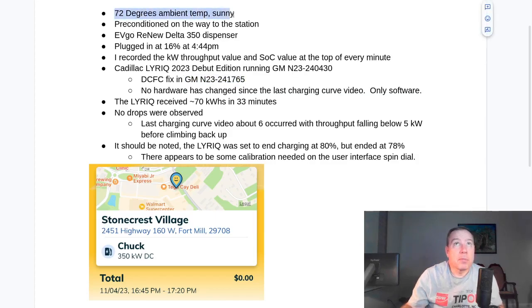The environment was 72°F and sunny. I preconditioned on the way. There's a feature inside the Lyric where you can enable DC fast charging preconditioning — I did so. The hardware was an EVgo Renew Delta 350 kilowatt dispenser, which I had entirely to myself. No one else was there.